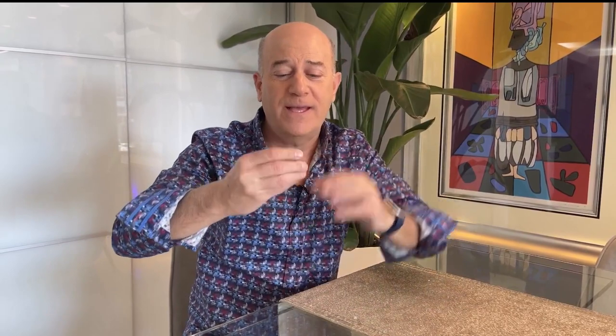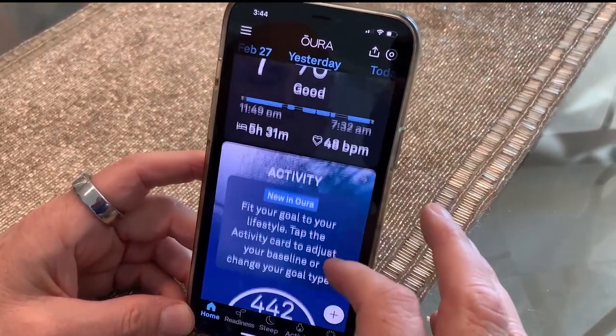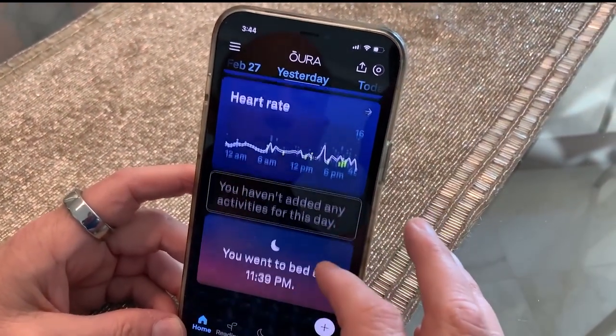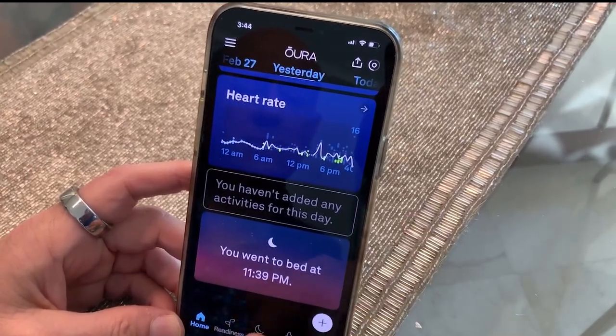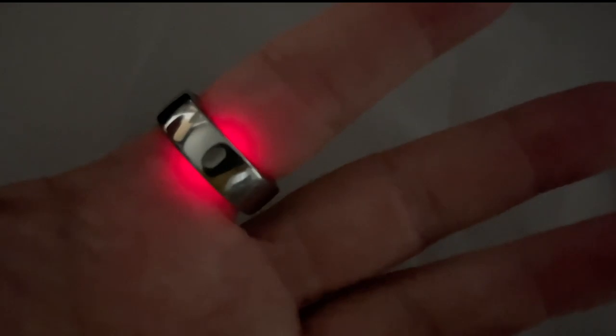Fourth problem: how do you monitor your health and wellness without going to the doctor every day? Here's the answer — this is the Oura Ring. It goes right on your finger, syncs up with your smartphone, and monitors your heart rate, heart rate variability, temperature, activity, and sleep. It has a red and infrared sensor so it actually monitors your blood oxygen level.